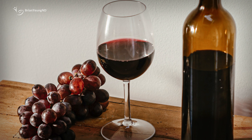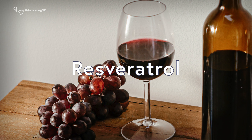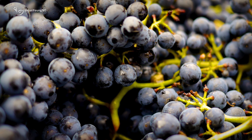Piperine has also shown the potential to improve the bioavailability of several other supplements and compounds. Take resveratrol for example. Resveratrol is a natural compound found in grapes, berries, and red wine.